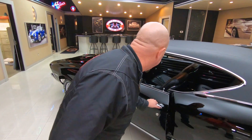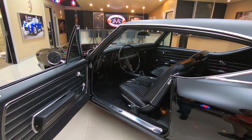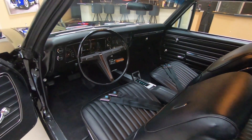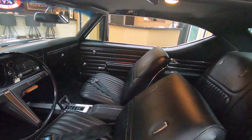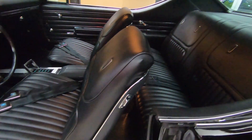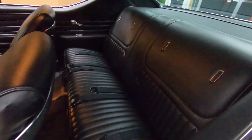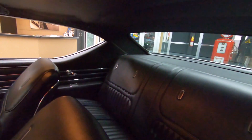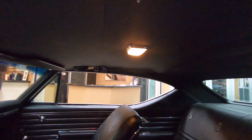Check out this interior, man. For a short time there, they actually ran out of the interior for these cars, so they started putting Buick interior in these cars and it is beautiful. You can see the seat belts in the back. We got a spot for three butts back there. We got seat belts in the front. We got shoulder belts.